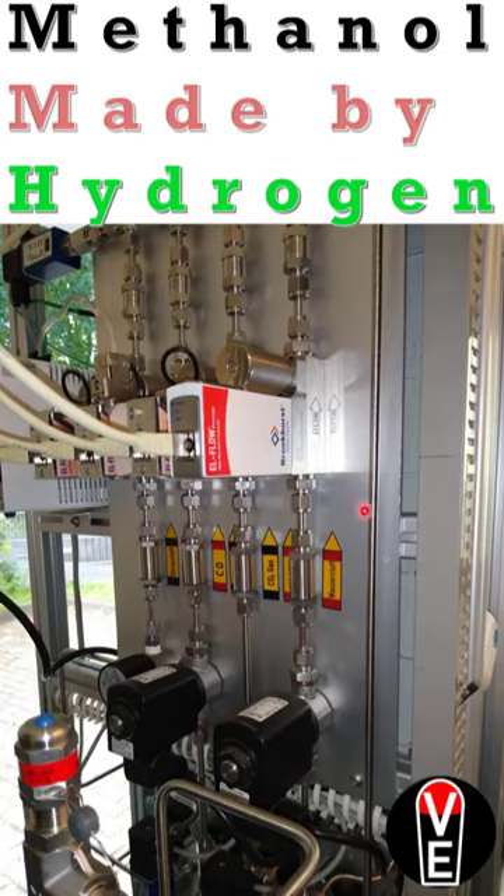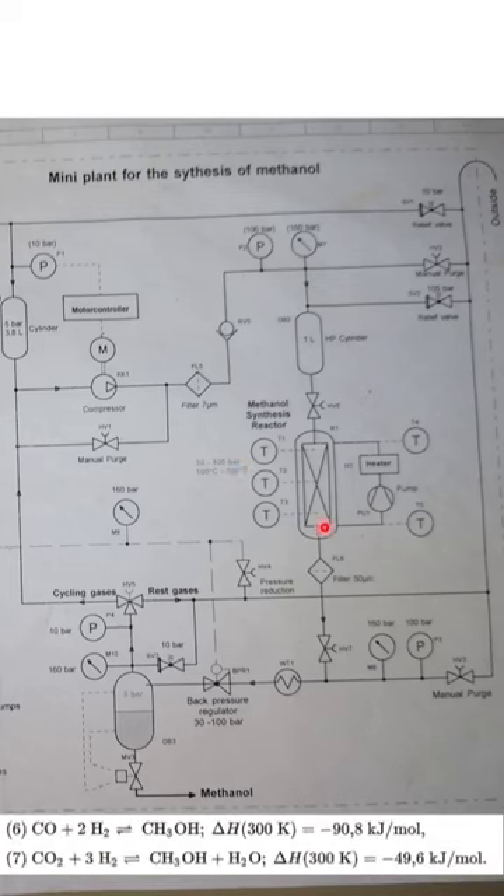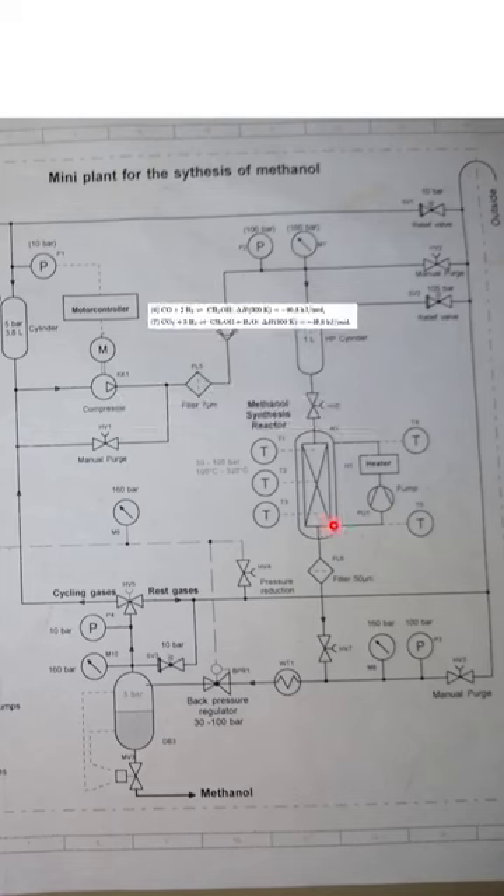Here you see all the inputs and a very smart regulation system of the smallest methanol synthesis reactor I have ever seen. The CO2 and the CO and the hydrogen combine to methanol. This is the liquid and gas separator. The gas goes back to the process and so on, and the liquid — the methanol — comes out here.